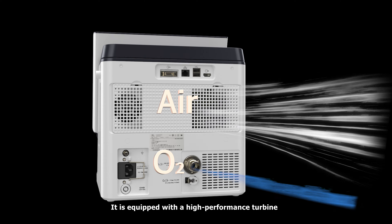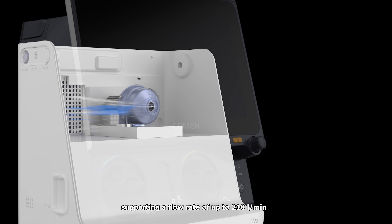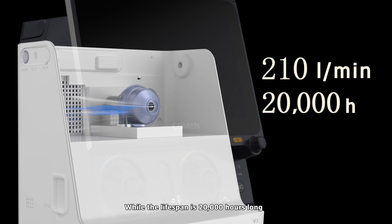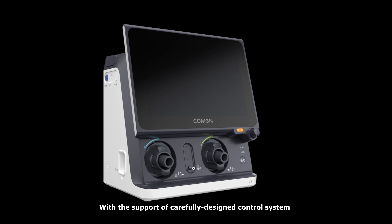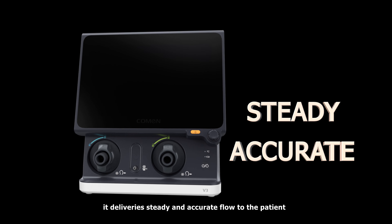It is equipped with a high-performance turbine supporting a flow rate of up to 210 liters per minute, while the lifespan is 20,000 hours long. With the support of a carefully designed control system, it delivers steady and accurate flow to the patient.